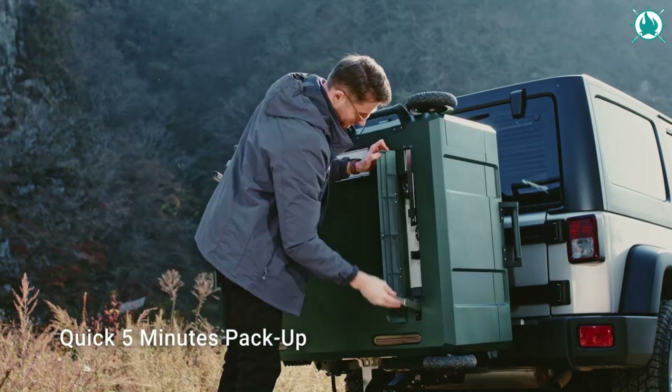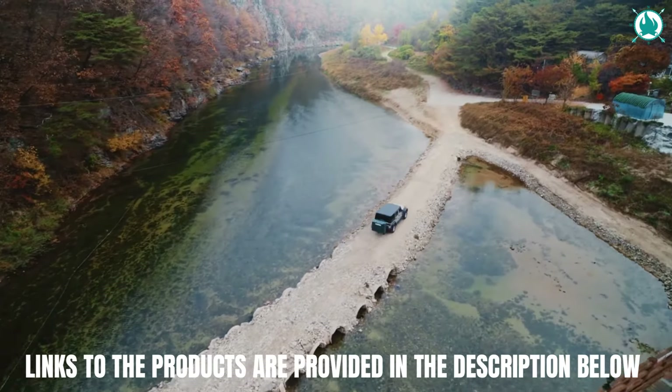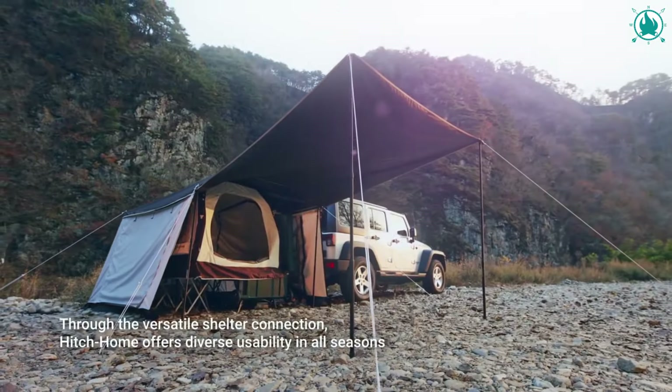Or, you know, to settle down for the night. Coming in both two- and four-person sleeper options, Hitch Home will become your new best friend when you're on the road. The price of this wonder is $2,690.